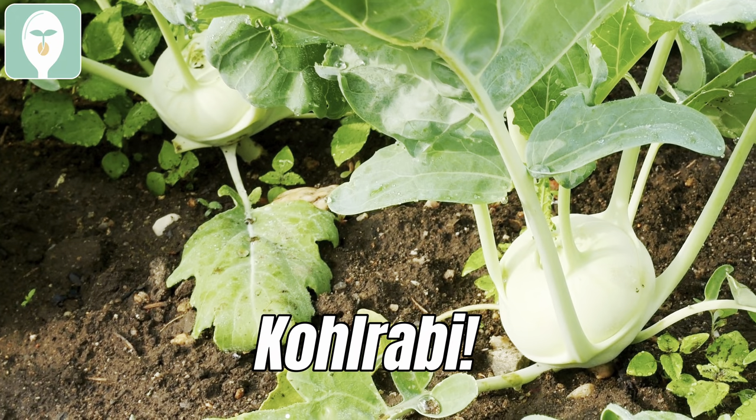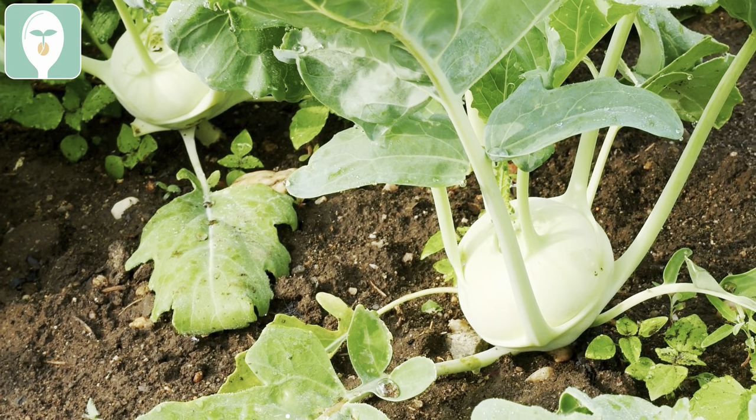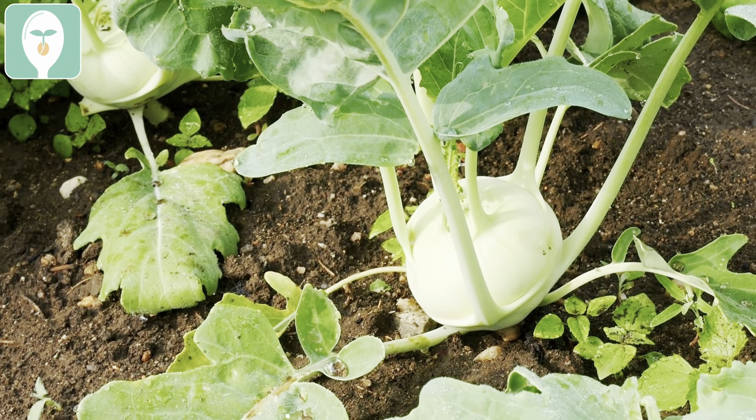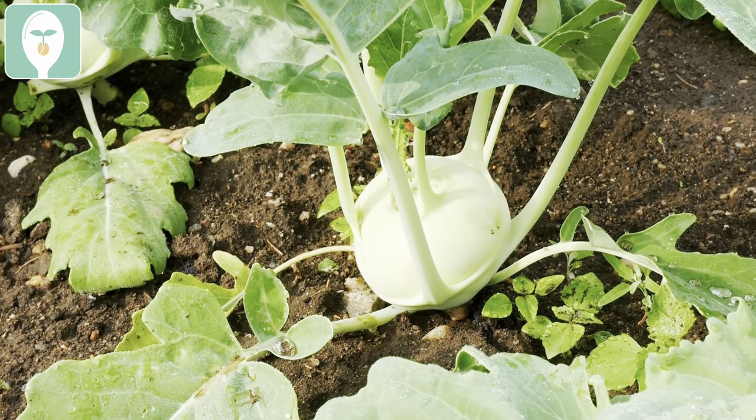One of my favorite brassicas, which is super fast growing and makes an amazing addition to your garden, is kohlrabi. If you haven't grown it before, you definitely need to try it — it is so unique looking, and you can eat the entire plant. It tastes very similar to broccoli and is amazing in stir fries. For most varieties you can get a harvest within one to two months, so you still have plenty of time in the central area.